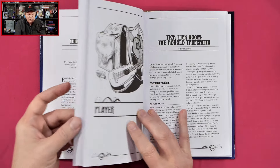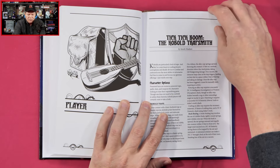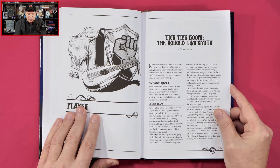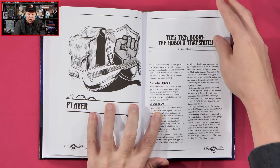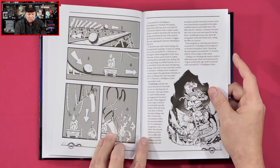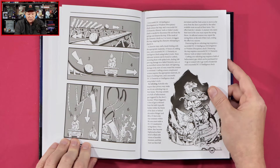So I guess now we're in the player section — this must have been a GM section. 'Tick Tick Boom! The Kobold Trap Smith. Kobolds are particularly fond of traps, and they have a sure knack at crafting bizarre contraptions and deadly devices to confuse and confound even the most skilled of adversaries. Feel free to come in and browse our glorious offerings — just watch your step.' So different traps, and we get a visual representation of that. Looks like that was a fairly long section.